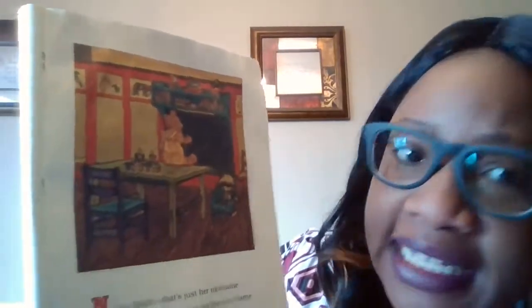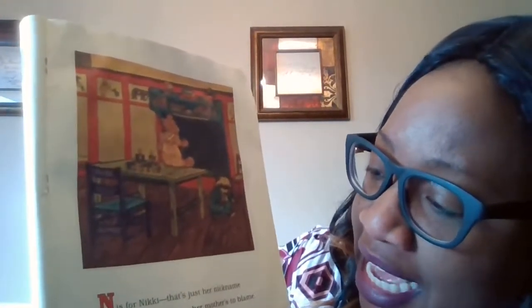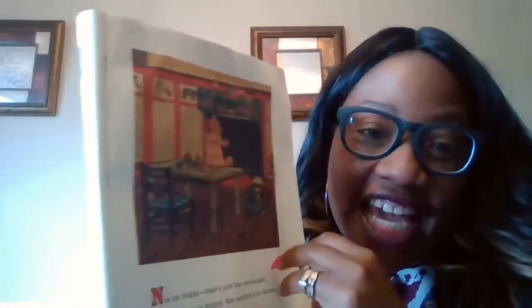N is for Nikki — Nikki, that's just her nickname. Her real name is Nenny. Her mother's to blame. So her real name is Nenny, but they call her Nikki, which both begin with the letter N.